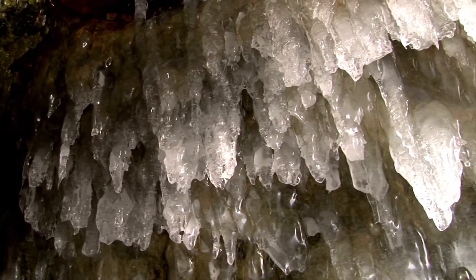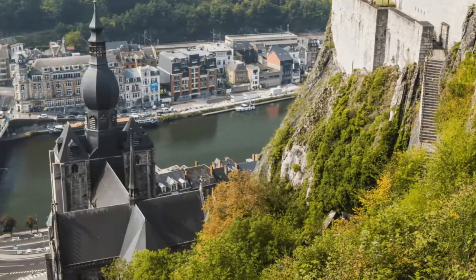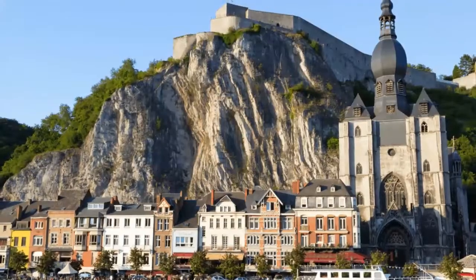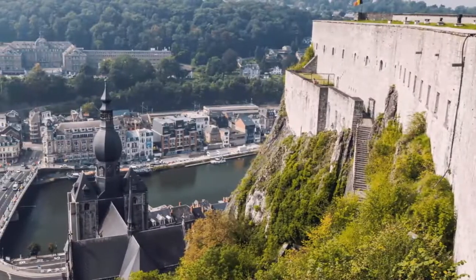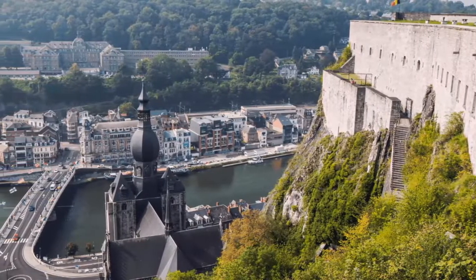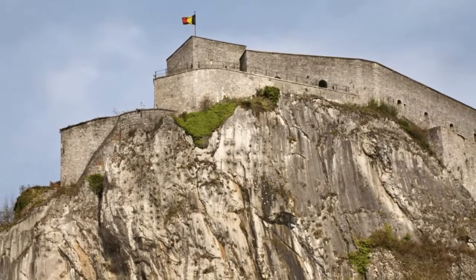But even after being largely rebuilt following a significant landslide, the city's centerpiece, the Collegiate Church of Notre Dame, is still impressive, as is the repaired citadel that looks over the city. The Sanctuary of Burain is available every day, although entry to the majority of Dinant's sanctuaries requires an appointment.